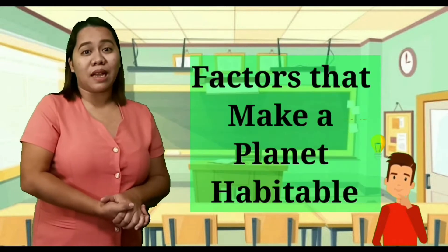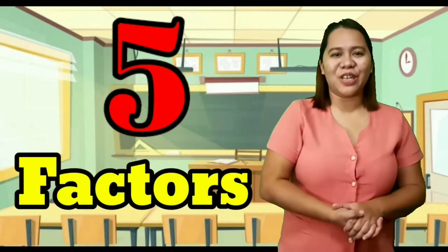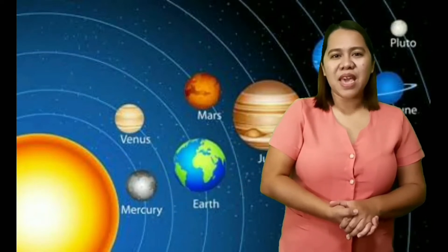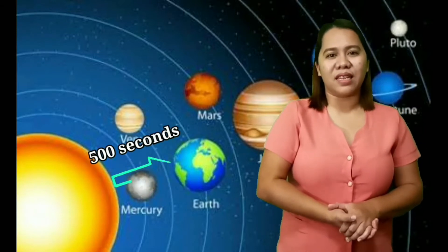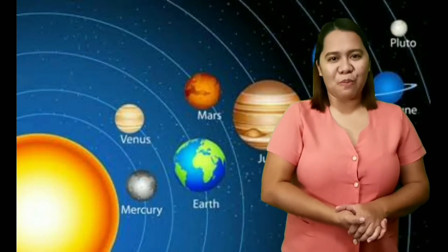You will be studying the factors that make a planet habitable. There are five factors that we shall discuss. The first is Earth's location. The Earth is the third planet in our solar system. Its distance from the sun is 93 million miles, and it takes about 500 seconds for sunlight to reach the Earth's surface. This distance is enough to support life.